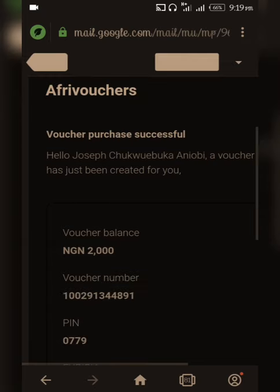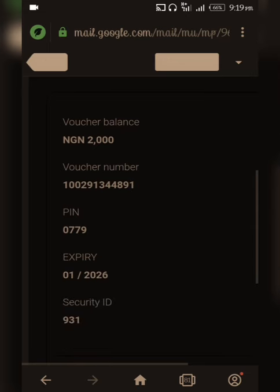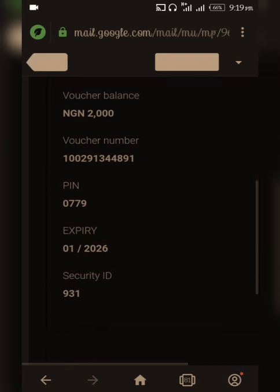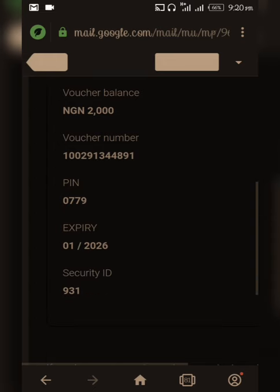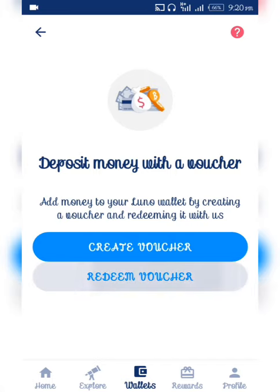This is the email they sent me, showing the amount I paid. Once you have collected this information, make sure you copy your voucher number, your voucher PIN, your expiry date, and the security ID. Once you have done that, go back to Luno and click on 'Redeem Your Voucher'.